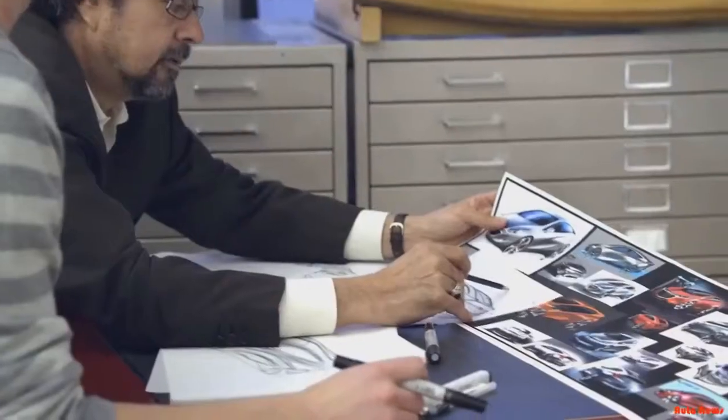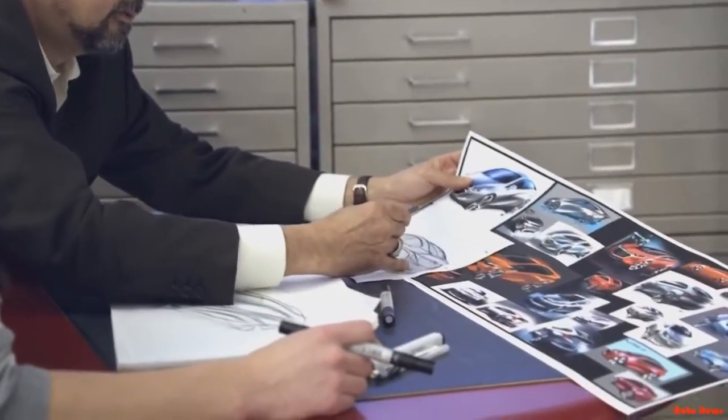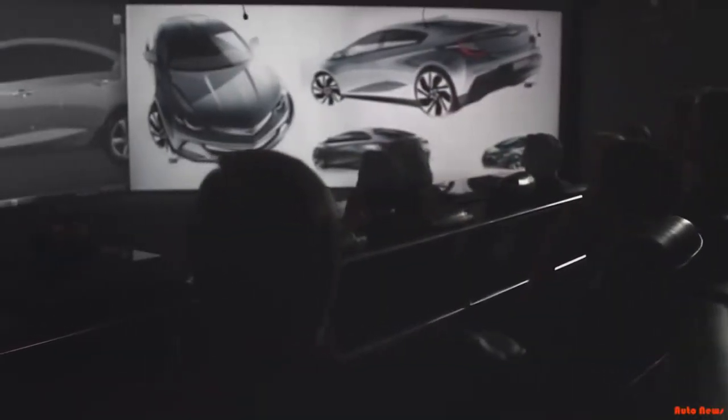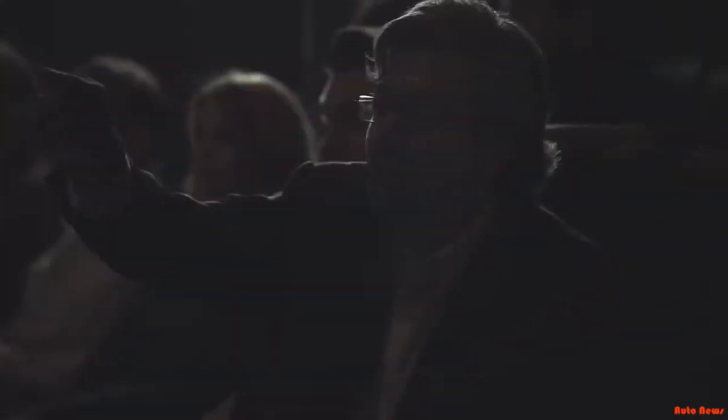When we started putting pencil to paper on the Volt from an exterior aspect, we really didn't think too much about the fact that it's a very unique vehicle and how it's powered. We just wanted something exciting-looking. We knew it was going to have four doors, but we thought maybe more of a coupe aesthetic.